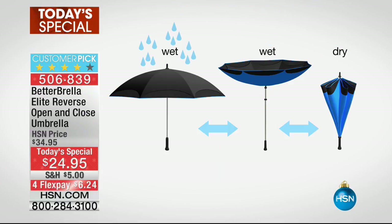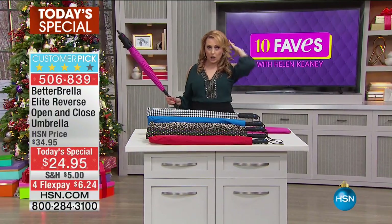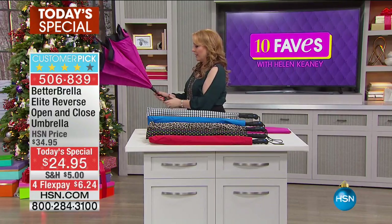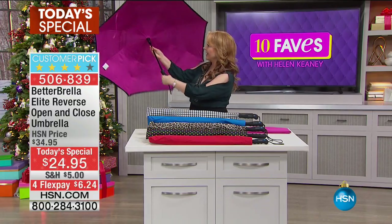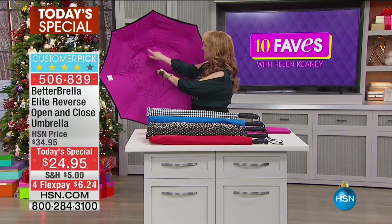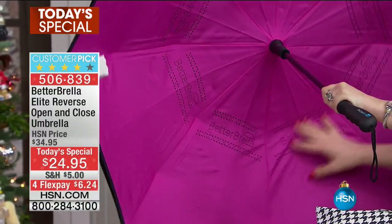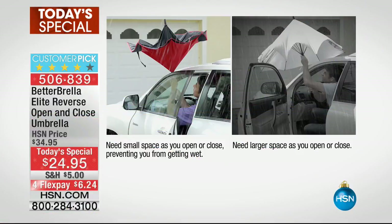You don't get wet — that's the wet/dry feature. Another feature: you've ever opened an umbrella and the spokes get caught in your hair? Not with the Better Brella. You've got a hook and loop closure. You push the little button and it opens right up. The spokes are covered on the inside, so there's nothing to catch in your hair.